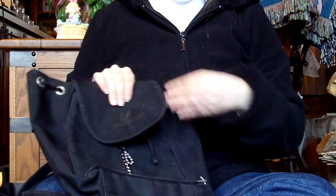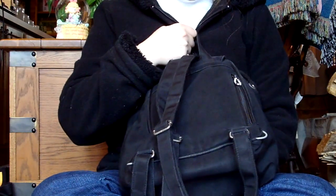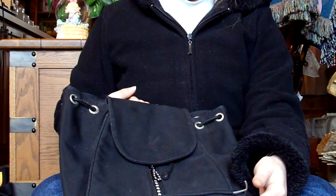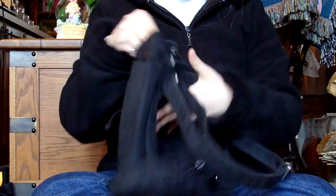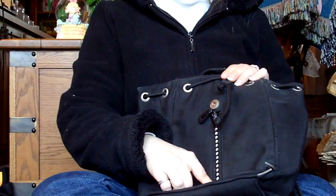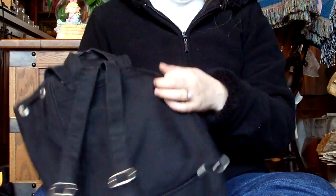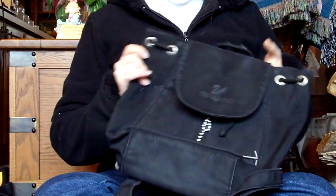This is a Swarovski little book bag that I got in Europe almost eleven years ago when I was in the Swarovski crystal museum in Austria. When I was in high school I used this every day — you can tell because the handle, straps, and corners are worn out and the stuff inside is coming out. But all of these crystals on here are Swarovski crystals, even on the zipper detail on the back. I loved this bag in high school and I don't use it anymore, but I don't have the heart to get rid of it.